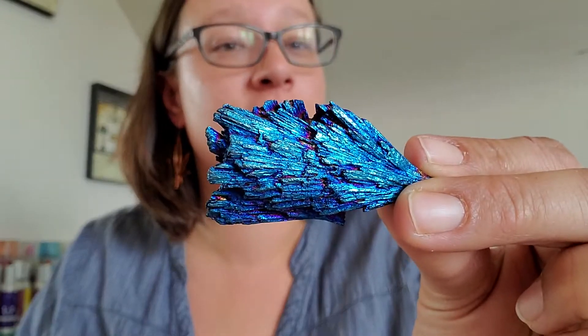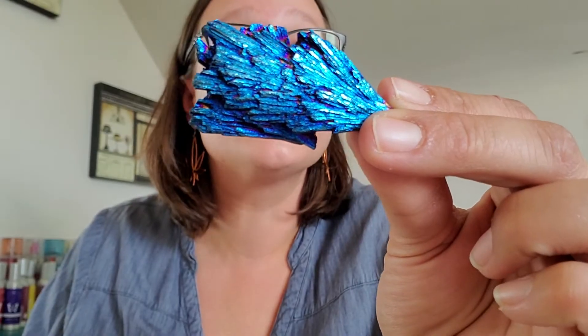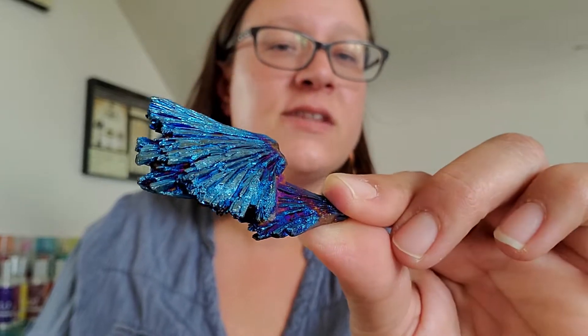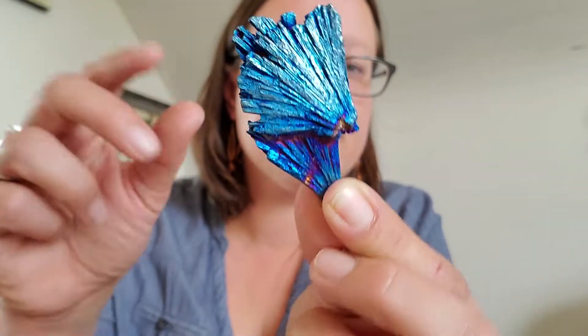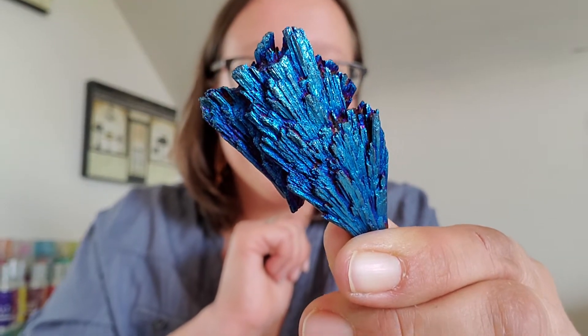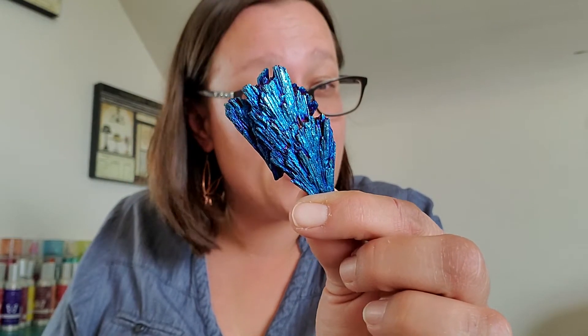The one that really caught my eye on her stone page was this one — it's called an aura coated black kyanite. It's basically the same stone but it looks like this — isn't that gorgeous? She had a couple of different options. They look like little fans that ladies would fan themselves with in church, or like a peacock feather — it's so gorgeous. The regular black kyanite was listed at $8 Canadian, and this one was $11, which I was more than willing to pay.